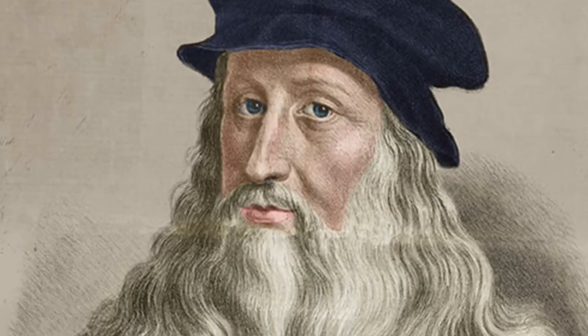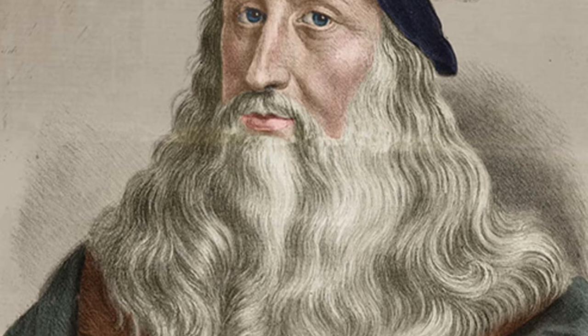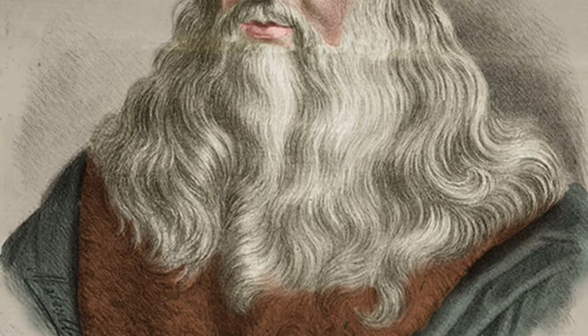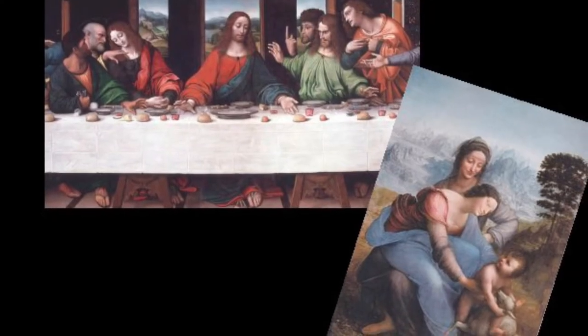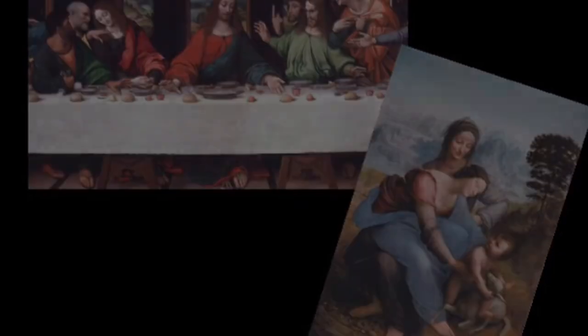Who was Leonardo da Vinci? Alive from 1452 to 1519, he was a multi-talented man who was involved in painting, engineering, and scientific studies. He is responsible for other painting masterpieces like The Last Supper and The Virgin and Child with St. Anne.